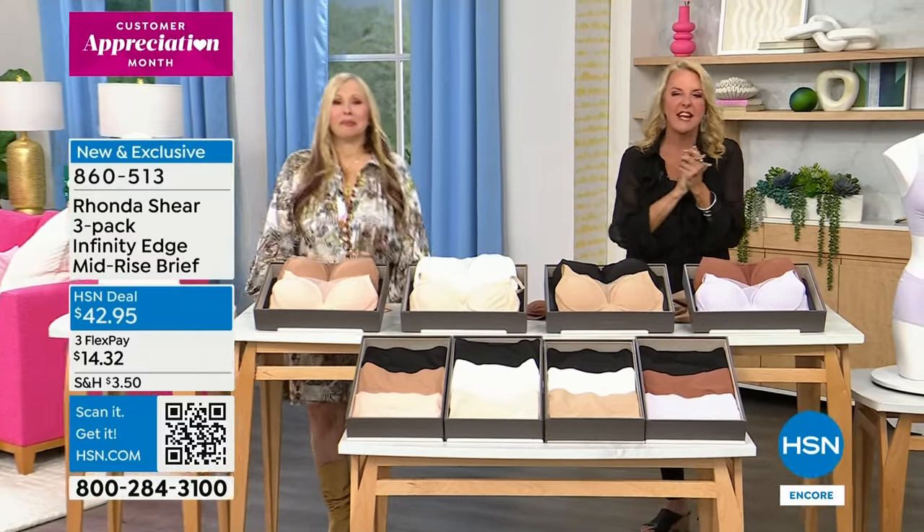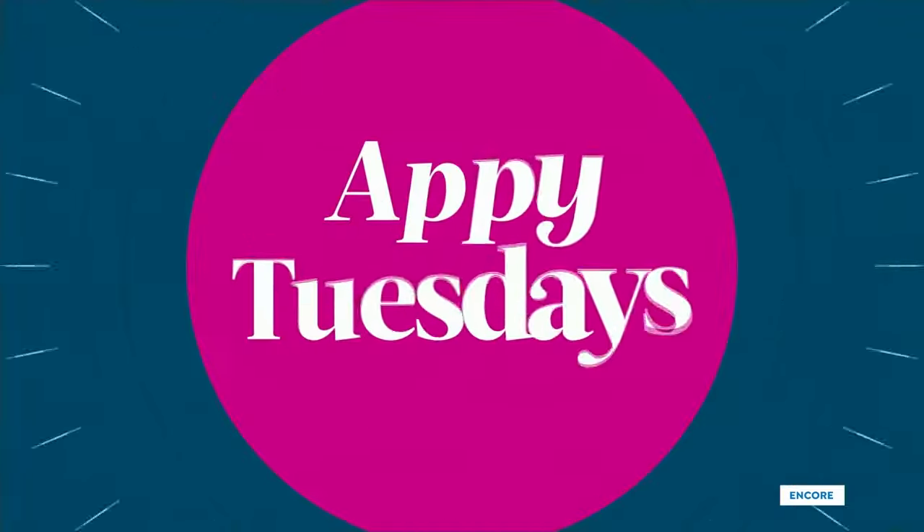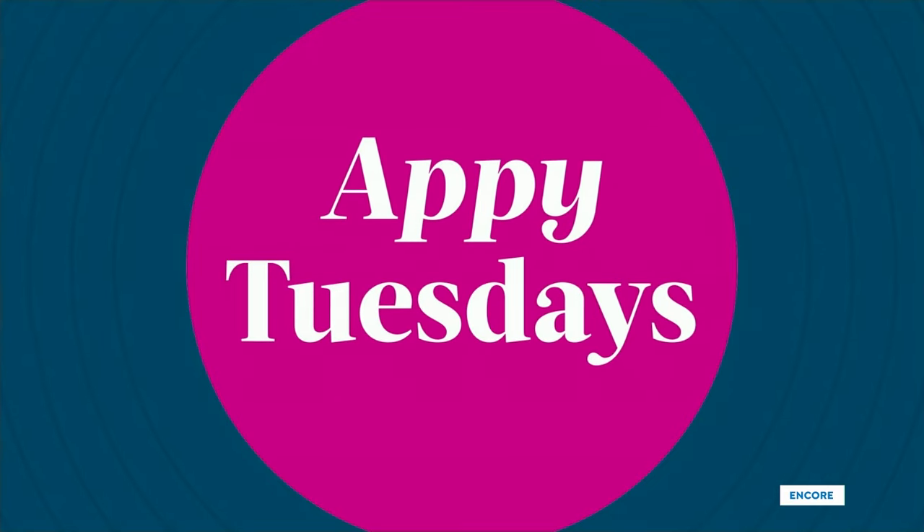Come join us on Tuesdays in April during Customer Appreciation Tuesdays. Next week, come down for the Rhonda and Suzanne Comedy Show at the Holiday Inn.